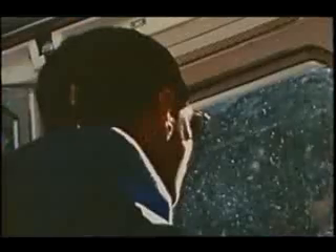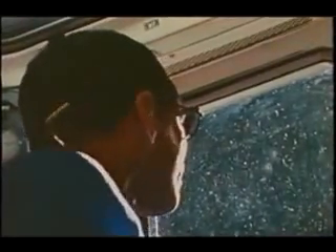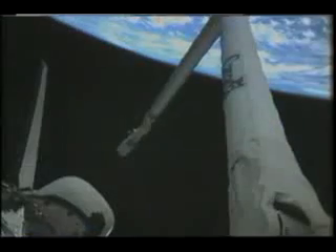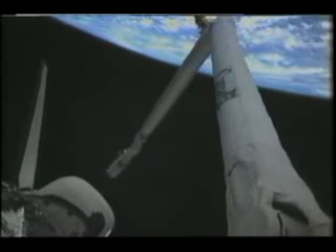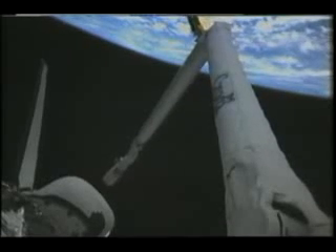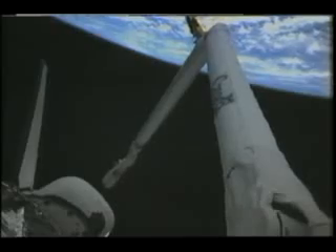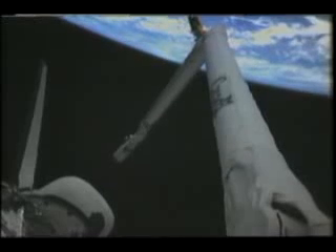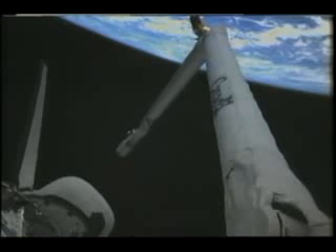The first thing every crew does is get the orbiter configured for being on orbit. A particular concern to our crew was the number of activities we had to accomplish on flight day one, including checking out the RMS, which you see us doing here. We do that early in the flight because if there were failures with the arm, we would have overnight and the next morning to figure out the impact on the Hubble Space Telescope deploy operations. In our case, the arm worked beautifully with no problems at all, and we got that done on time on flight day one.